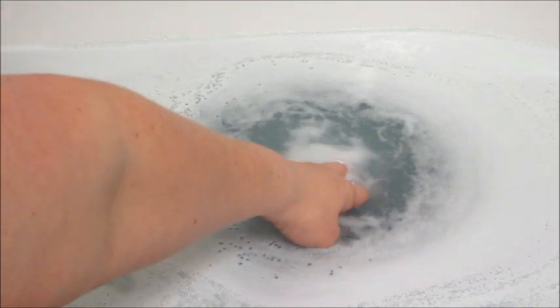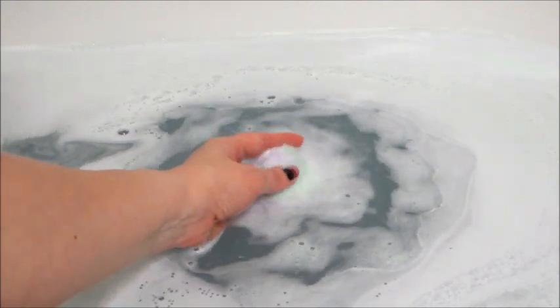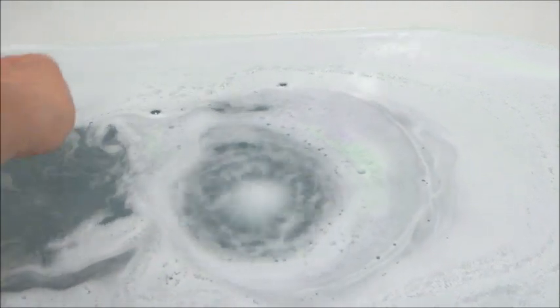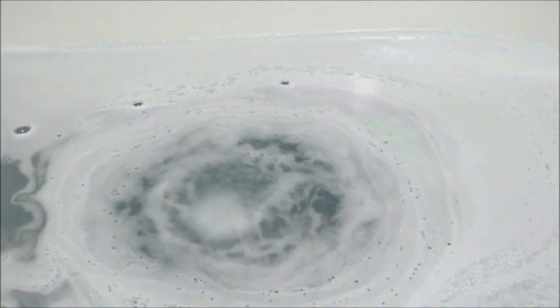I definitely noticed similarities in the bath bombs — they're both lightly pigmented, they're both bubbly once you get in the tub. But I was not under the impression they were the same company until I saw the pictures and the products.